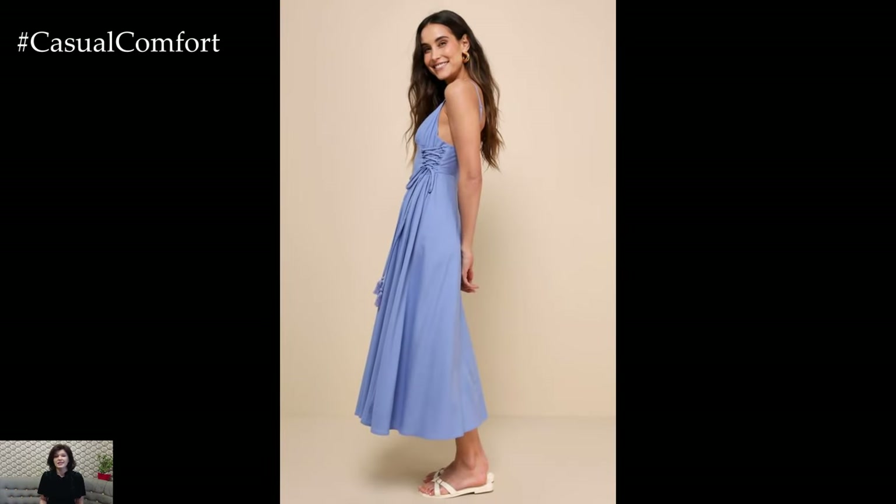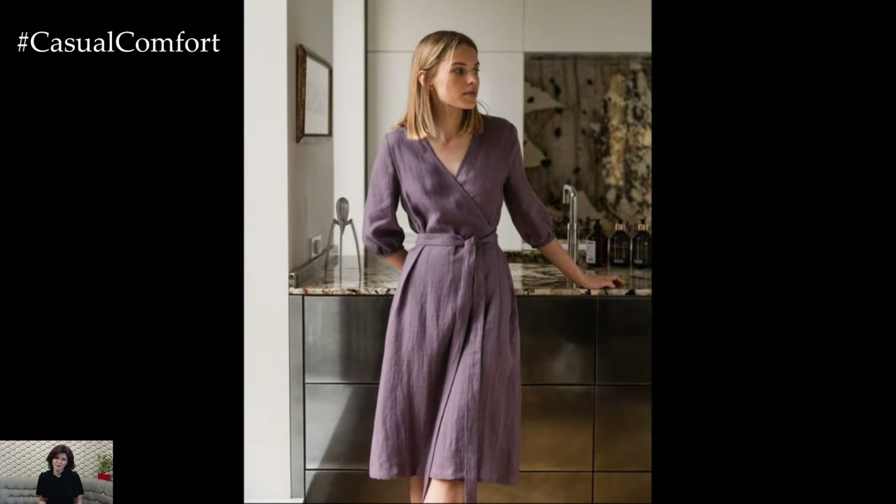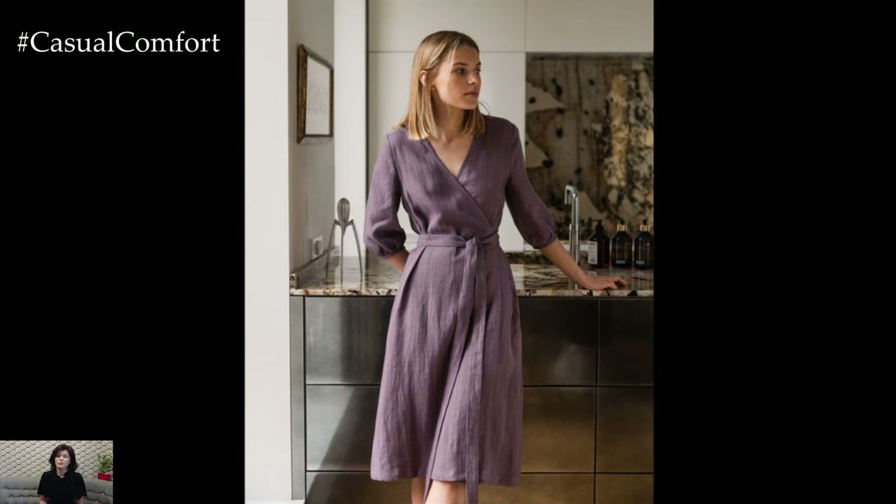Remember, the key to rocking a linen dress is to embrace its natural, slightly wrinkled texture, which adds to its charm and laid-back vibe.